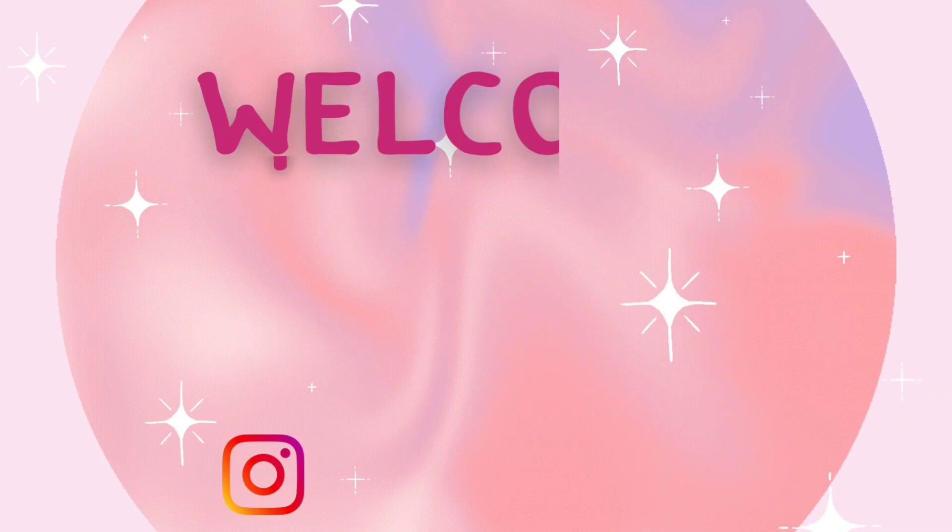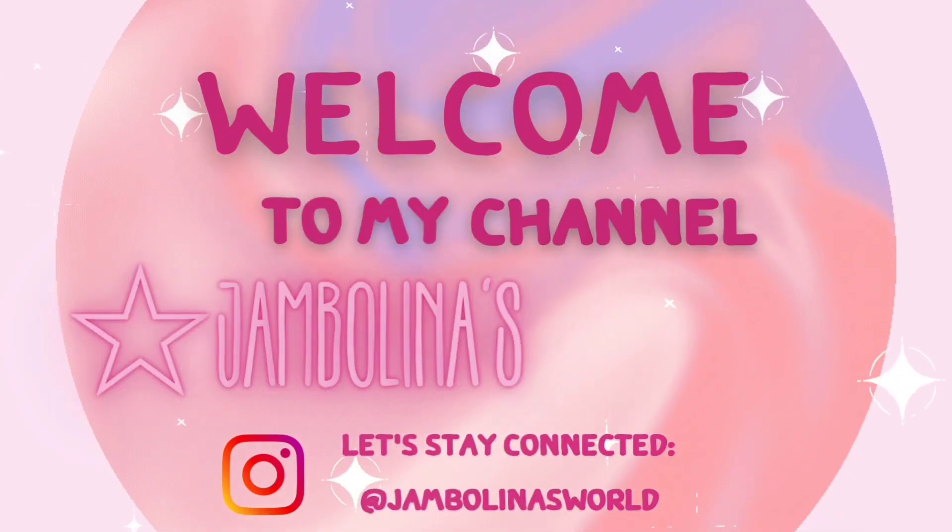Hey fragrance friends, today I'm going to share with you the Spa Wellness Collection Perfume Mists from Bath & Body Works. Now this collection is really different from anything else we've ever seen from Bath & Body Works. They do have an aromatherapy line which has these beautiful essential oil mists which I really like.